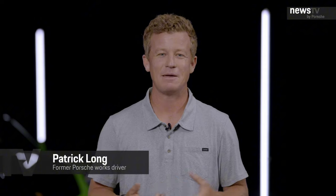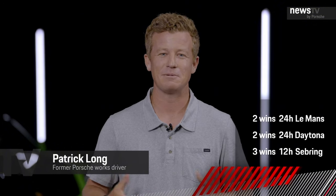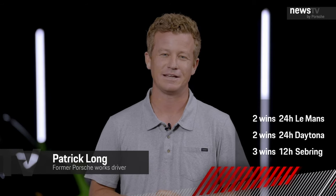Welcome to the world premiere of the new Porsche 911 GT3 RS. My name is Patrick Long. I've had the distinct honor of being part of the family for the last two decades, both on the racetrack and on the street. And every single time I've jumped into a 911 GT3 RS, I've left with a smile on my face and some pretty warm tires.